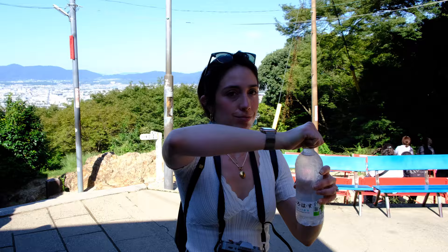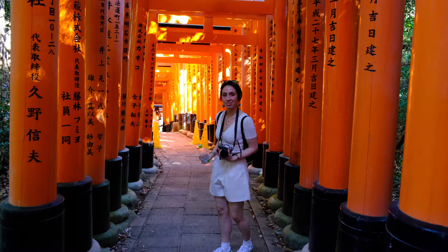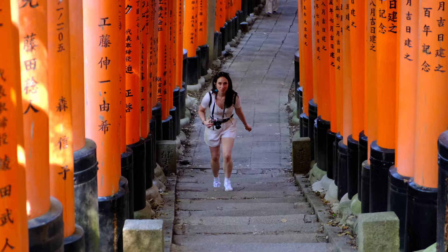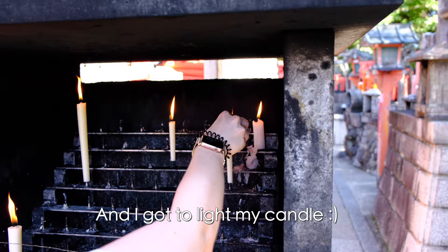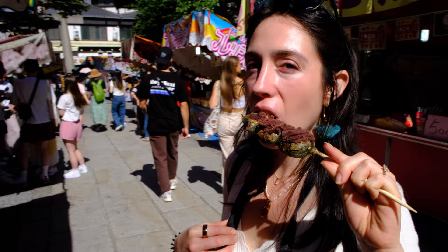Mid-climb check-in: not bad — it's supposed to be two to three hours, but I'm going to do it in under one. I just got a candle that we have to light with rocks at the top. At the bottom of the hike there were street food vendors with plenty of plant-based options.